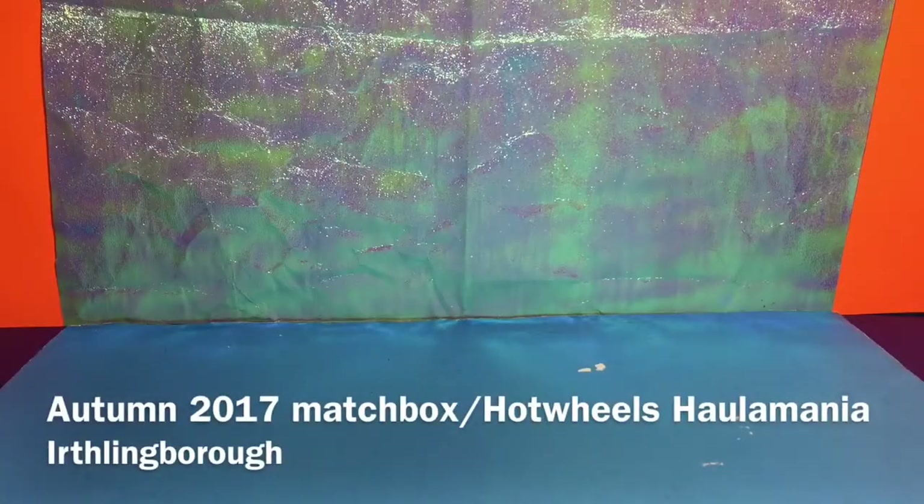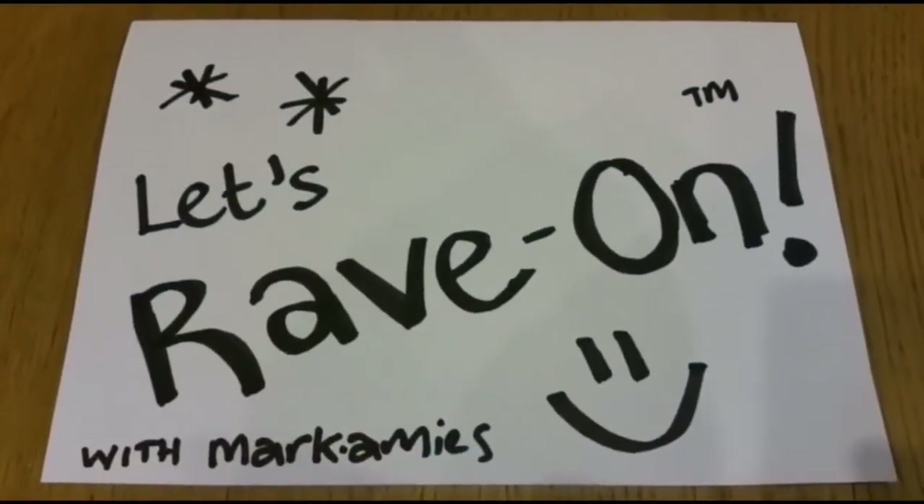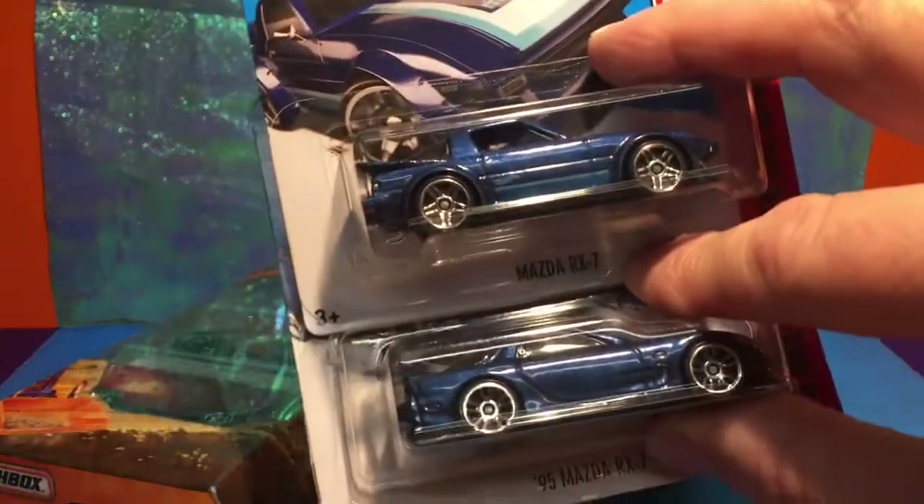Welcome one and all to a K5 haul video. Today we've got something old, something new, something borrowed. So it's time to rave on with myself Mark Amey and something blue. Let's check it out shall we.